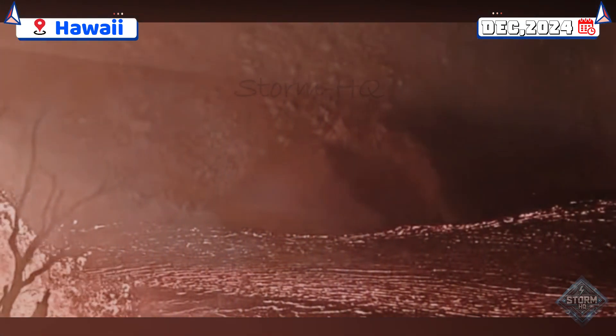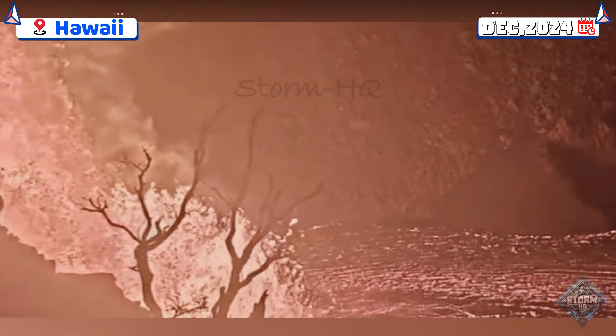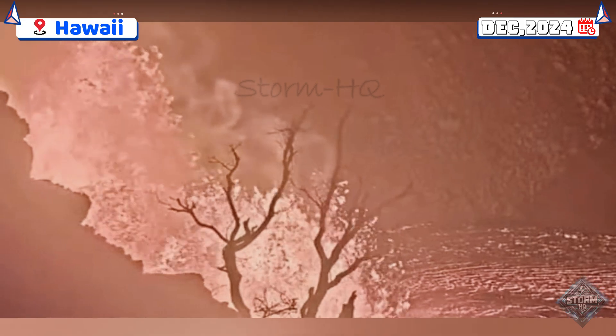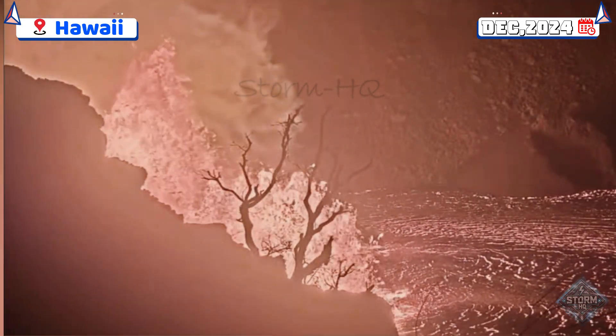The U.S. Geological Survey, USGS, raised the volcano alert level to warning before lowering it to watch, while the aviation color code fluctuated between red and orange as the situation stabilized.